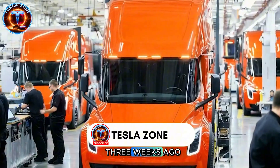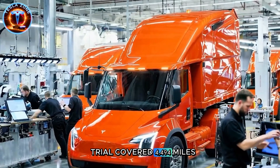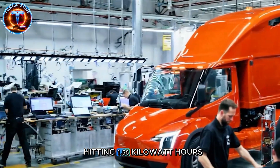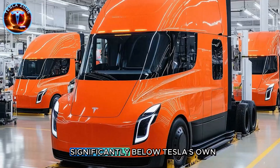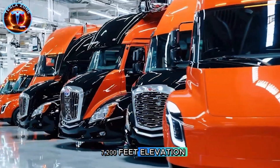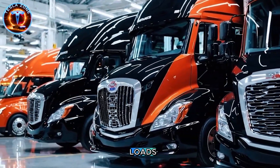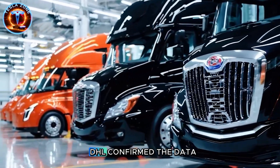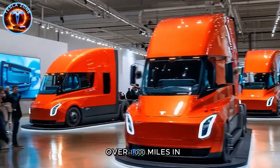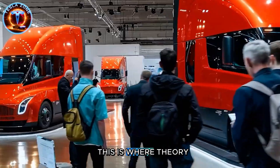That question got answered three weeks ago when ABF Freight released results that changed everything. Their trial covered 4,494 miles, averaging 321 miles per day, with energy consumption hitting 1.55 kilowatt-hours per mile — significantly below Tesla's own 2-kilowatt-hour estimate. The route included Donner Pass at 7,200 feet elevation with steep grades that destroy EV range claims. The Semi handled it while carrying full freight loads. PepsiCo reported similar numbers, DHL confirmed the data. At the 2023 Run-On-Less event, one Tesla Semi covered over 1,000 miles in a single day, while competitors averaged only a few hundred miles daily.